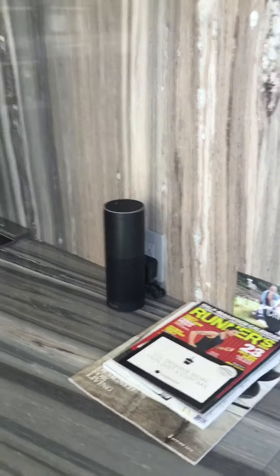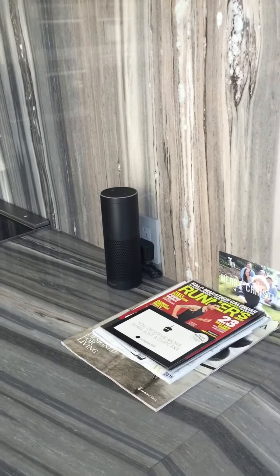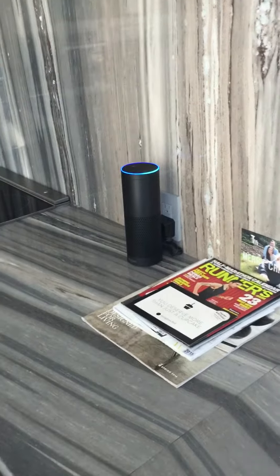Alright, this is just one example of what we do here at Comet Smart Homes. This is the Amazon Echo with Control4. Alexa, turn on kitchen lights.